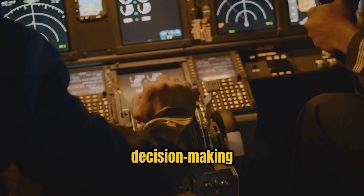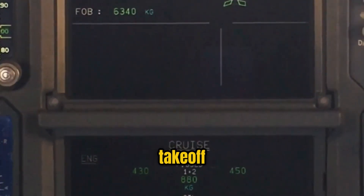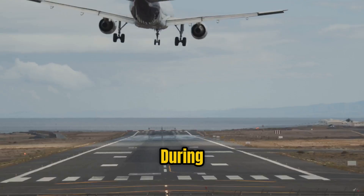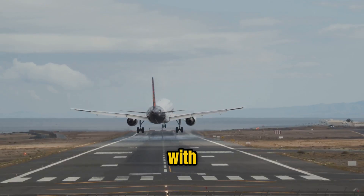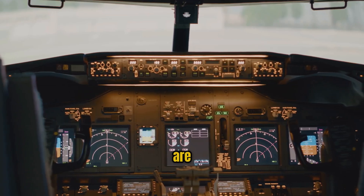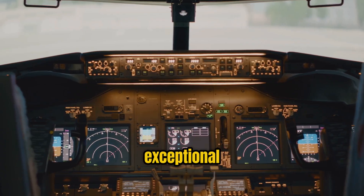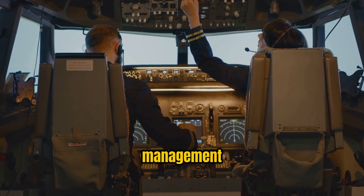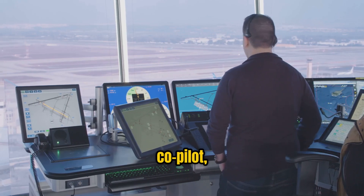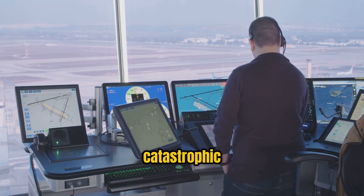Pilot decision-making is also more critical during take-off and landing. For example, the decision to abort take-off must be made within seconds if an abnormality is detected. During landing, pilots must decide whether to proceed with the approach or execute a go-around if conditions are unsafe. These decisions are made under pressure, often in rapidly changing environments, and require exceptional training and judgment. Crew resource management becomes especially important in these moments. Effective communication between the pilot, co-pilot, and air traffic control can mean the difference between a safe landing and a catastrophic incident.